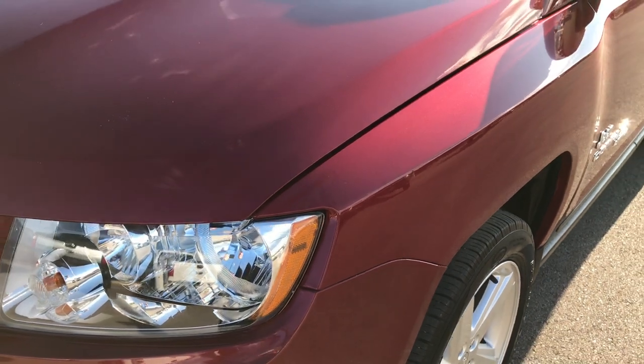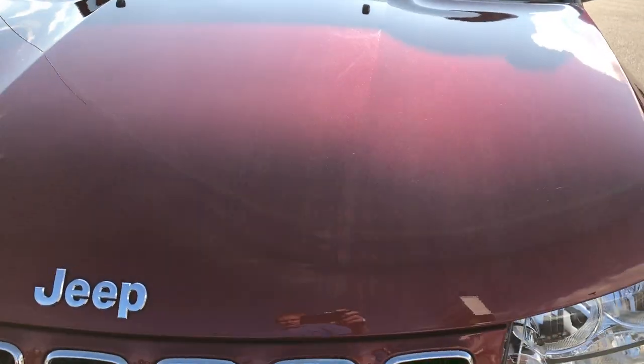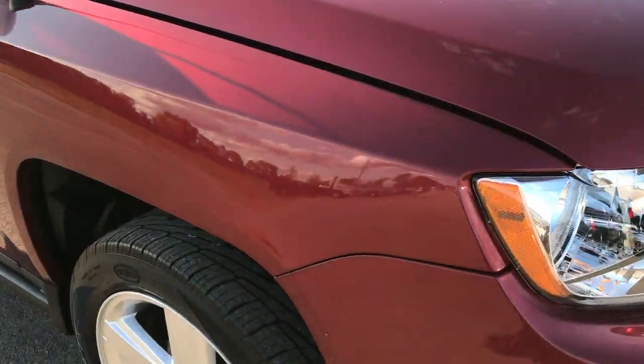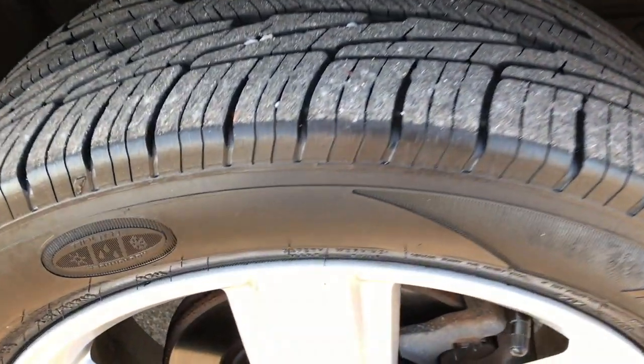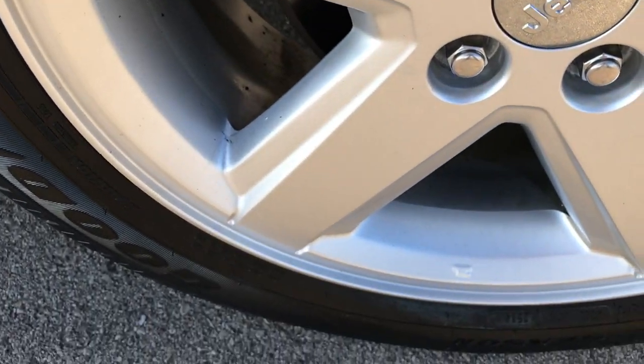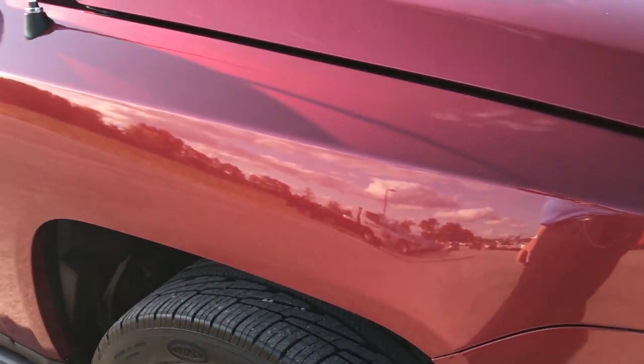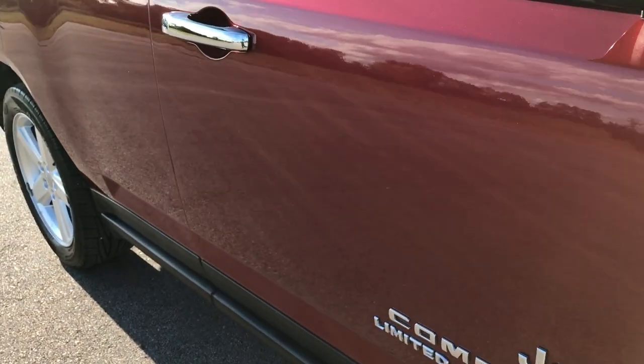Didn't see any dents or dings on that front fender. The hood is in excellent condition. The passenger side rim is in excellent condition as well. As you go down this side of the vehicle you can see just how clean the body is and how reflective the paint is.